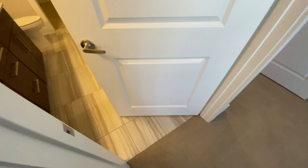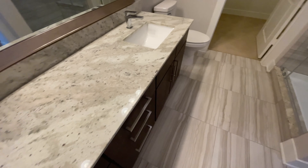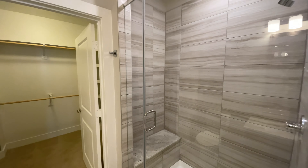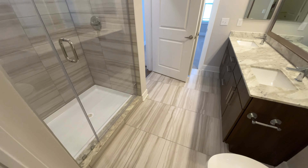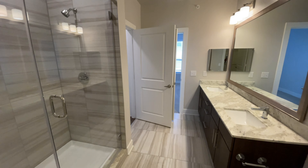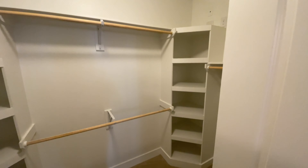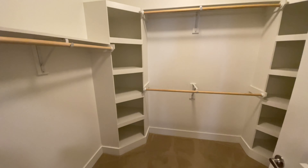The secondary bedroom also has its own ensuite with dual sinks, a beautiful stand-up shower that is tiled and glass, modern fixtures, and lastly a medicine cabinet. You'll have a ton of storage in this home, and this closet is absolutely massive.